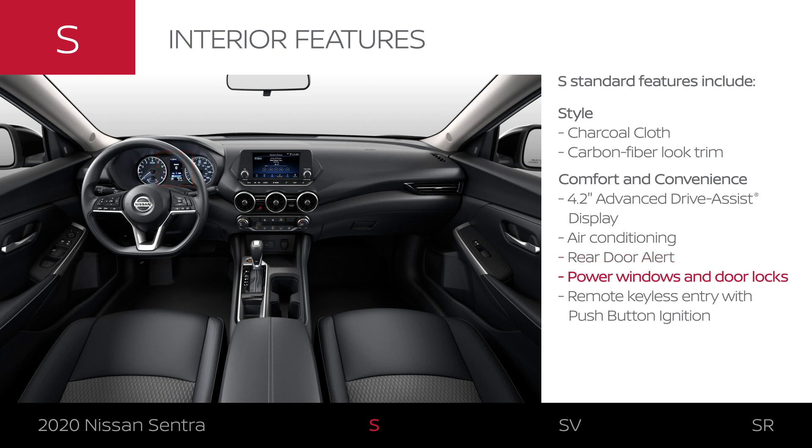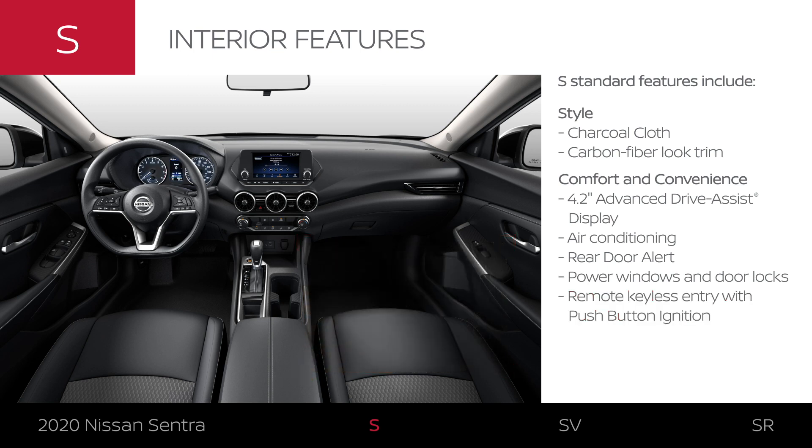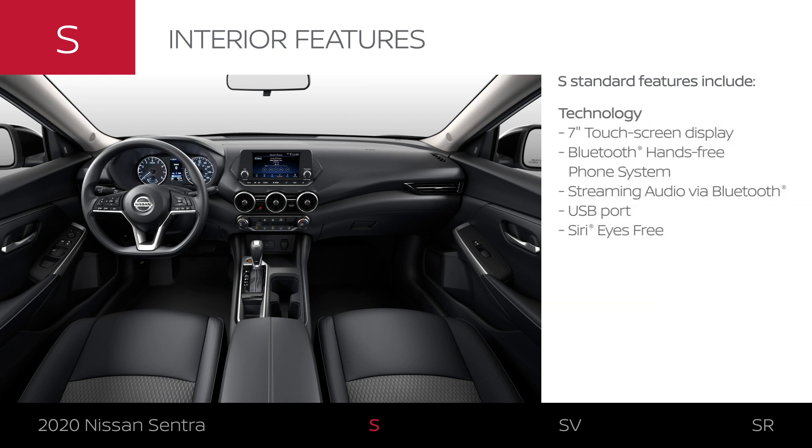Unlock the door without ever touching your key. Start your Sentra at the push of a button and customize the interior based on the day's activities. Sentra S helps keep you connected to your world with a modern tablet-style screen and modern tech that lets you make calls and stream music, charge your device, and help keep your eyes on the road.